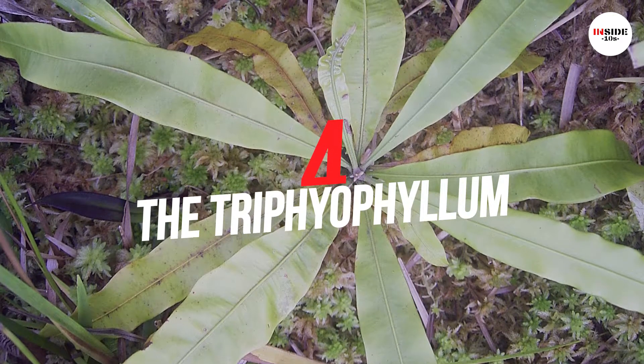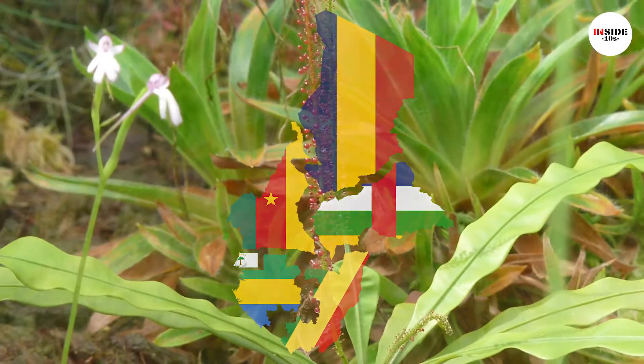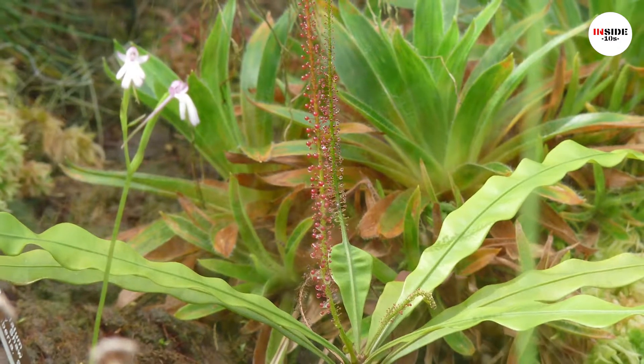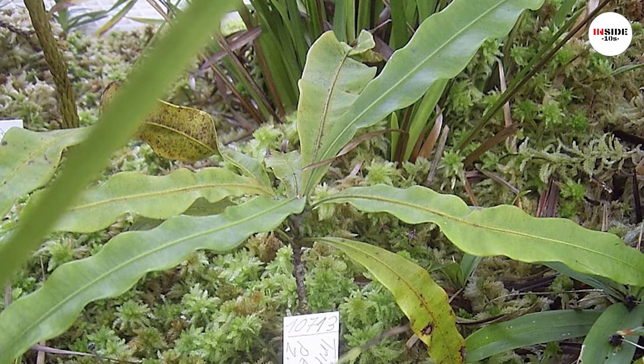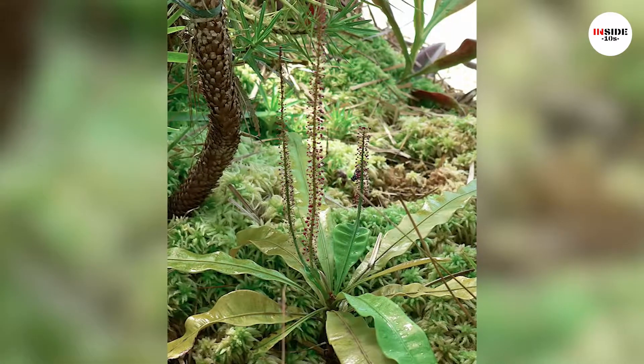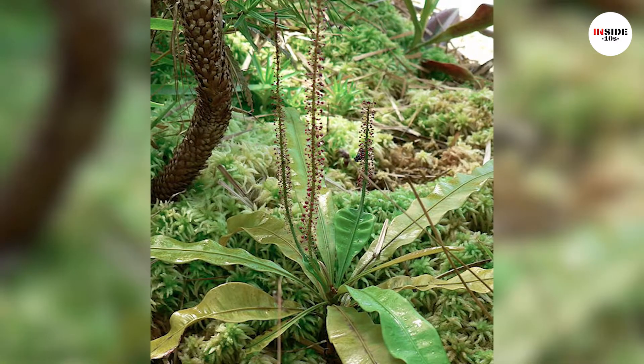Number 4: Triphiophyllum. These plants are found in tropical West and Central Africa. They have many growth stages in life and oval-shaped leaves. Their flowers produce sticky and long leaves which help to capture insects. They then become a climbing vine armed with hooked leaves, sometimes achieving lengths over 100 feet.